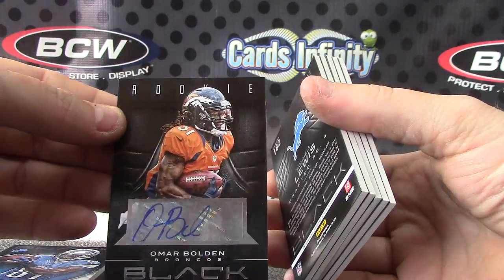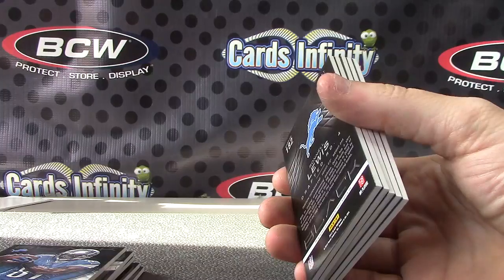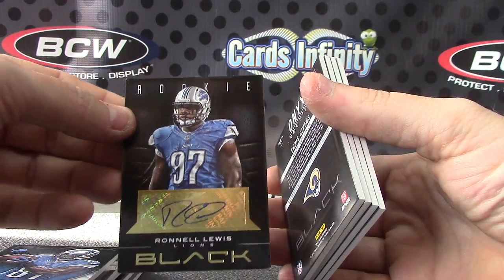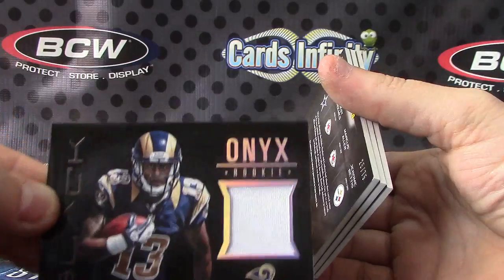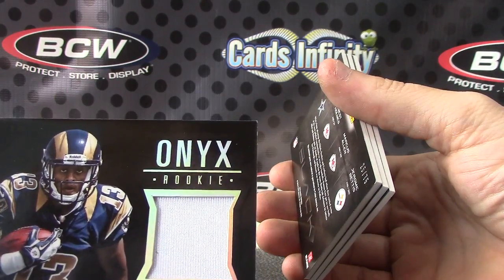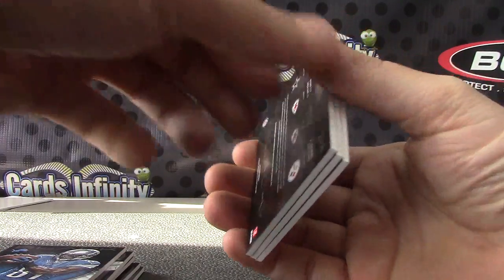Omar Bolden — that one's numbered to 25. Ronell Lewis — that one's numbered to 99. Chris Gibbons, numbered to 75.